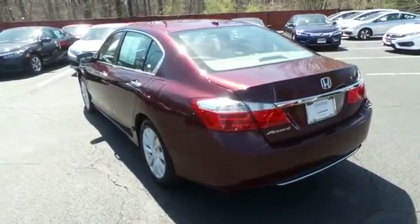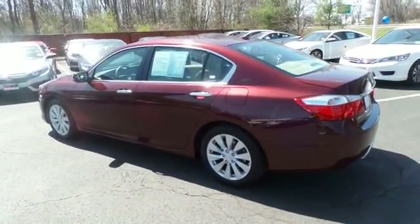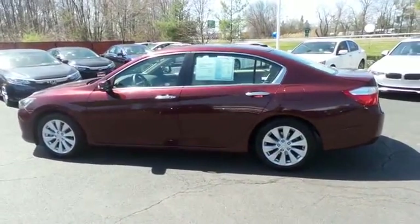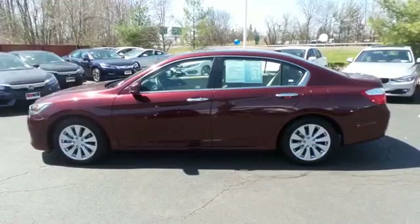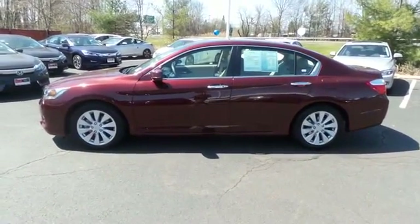This beautiful Accord EXL has just arrived at Honda of Nanuet. It only has 10,000 miles, has gone through a comprehensive 182-point inspection, and is backed by a seven-year, 100,000-mile powertrain warranty.